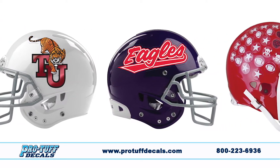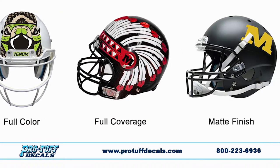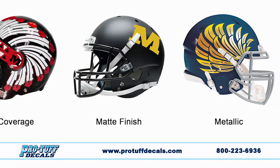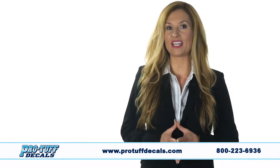Our traditional side decals and stripes made us famous. Now leading the way with the latest full color, full coverage matte finish, metallic and metal flake decals for today's top football teams, including Division 1 and the NFL.